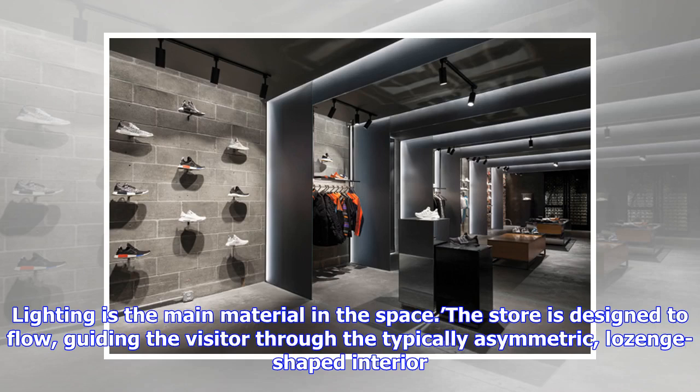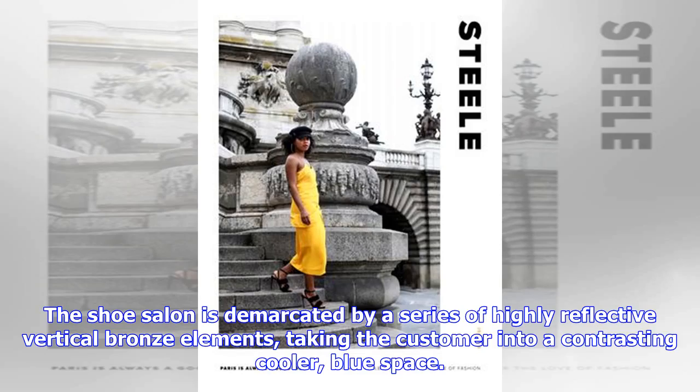The dimmable LED light makes the ceiling a seamless lighting feature, as if the sun was shining through. Lighting is the main material in the space; the store is designed to flow, guiding the visitor through the typically asymmetric laws and shaped interior. The shoe salon is demarcated by a series of highly reflective vertical bronze elements, taking the customer into a contrasting cooler, blue space.